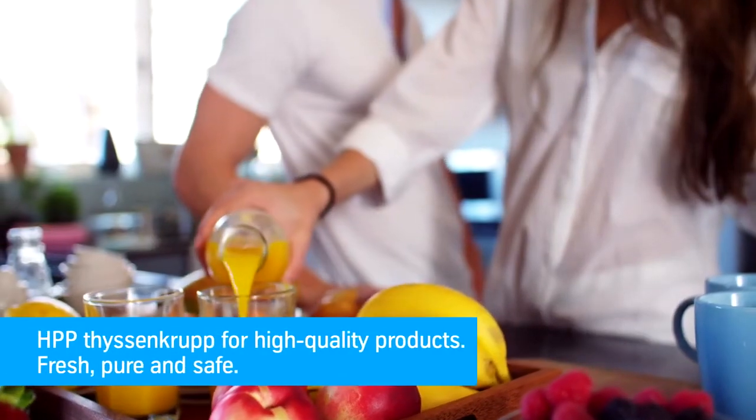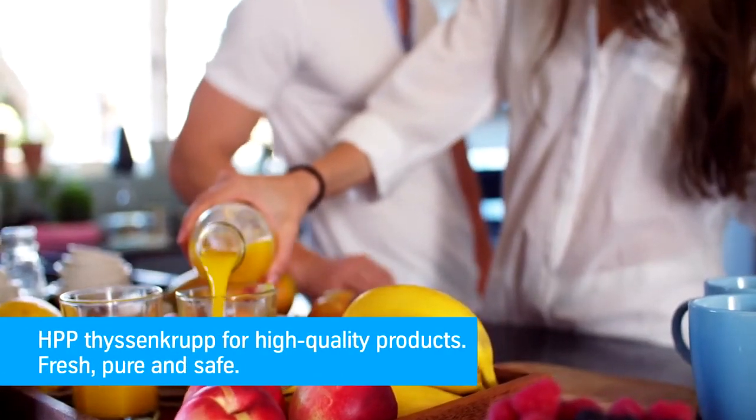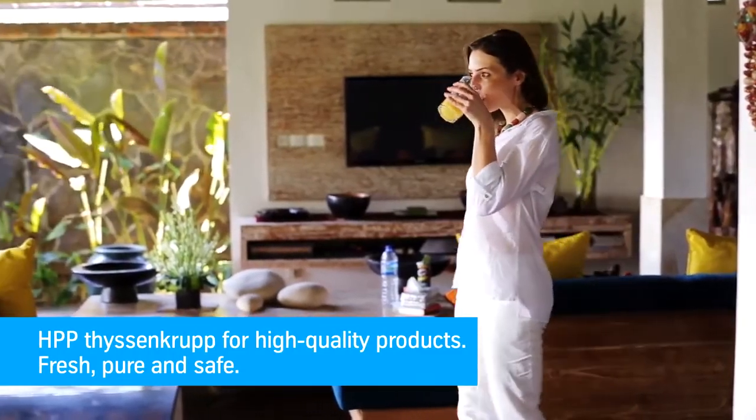The method is well-proven, especially for vegetable, fruit, fish, dairy and meat products.